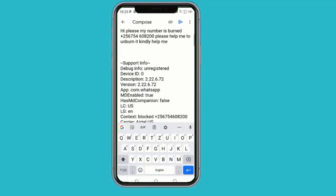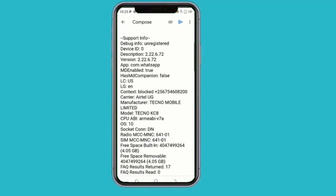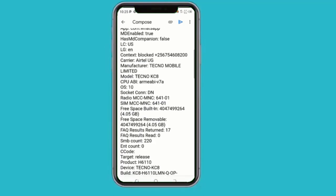Here you can see the message — send it to the support team so that they can fix the problem. If you want to see the message that was sent, tap to open the Gmail app.